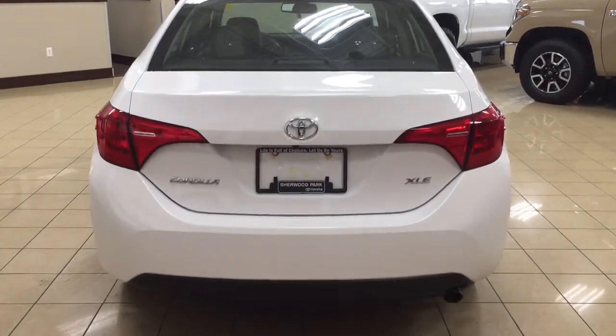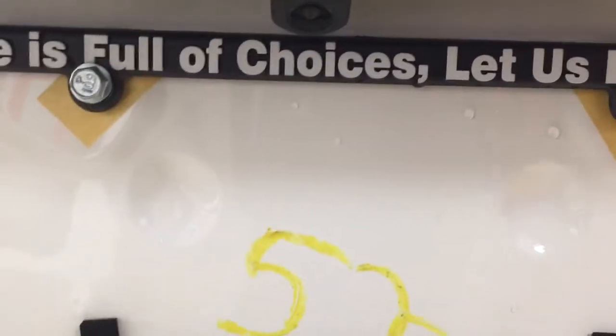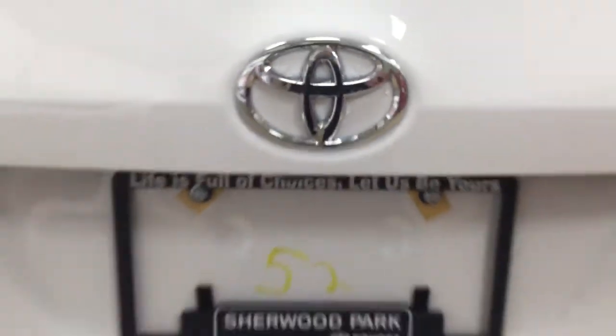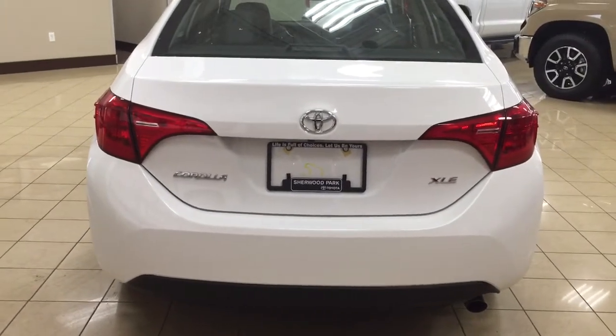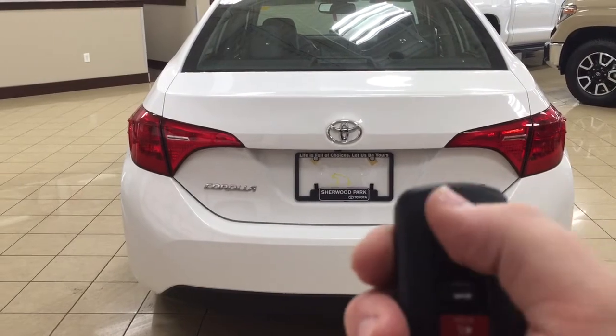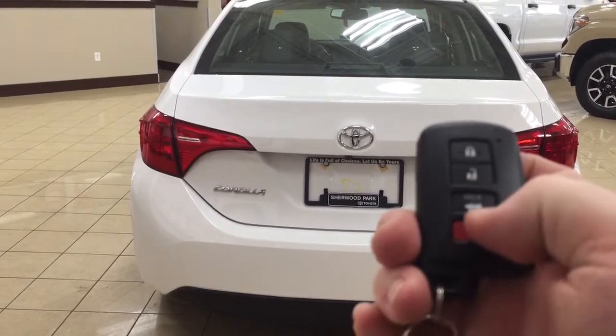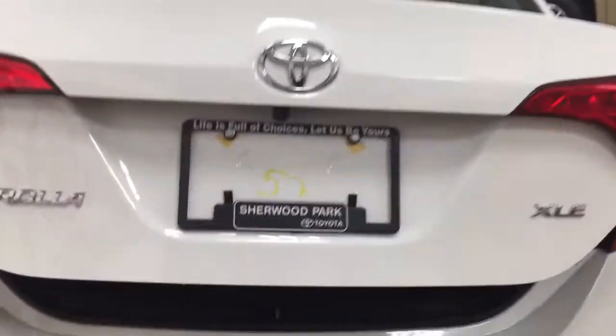We'll be taking a look at your rear cargo area as well as your trunk. Located on the back of your trunk you're going to see your backup camera just underneath your Toyota emblem. One of the nice things with the XLE models is it does have that keyless entry system as well as an automatic trunk release. If you take a look at your key fob you're going to see your lock, unlock, trunk release, and panic button. Hold down the trunk release for approximately two seconds and it'll open up automatically for you.